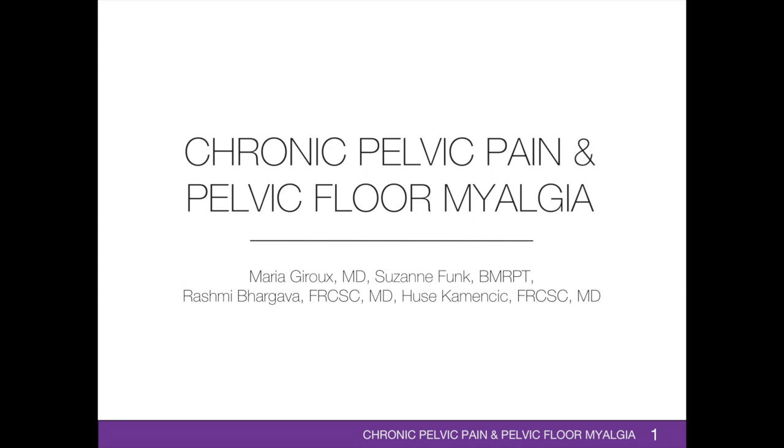Welcome to the Chronic Pelvic Pain and Pelvic Chloromyalgia Lecture. My name is Dr. Maria Giroux. I'm an obstetrics and gynecology resident interested in urogynecology. This lecture was created with Dr. Rashmi Bragava and Dr. Huseika Mensik, who are a gynecologist, and Suzanne Funk, a pelvic floor physiotherapist in Regina, Saskatchewan, Canada.